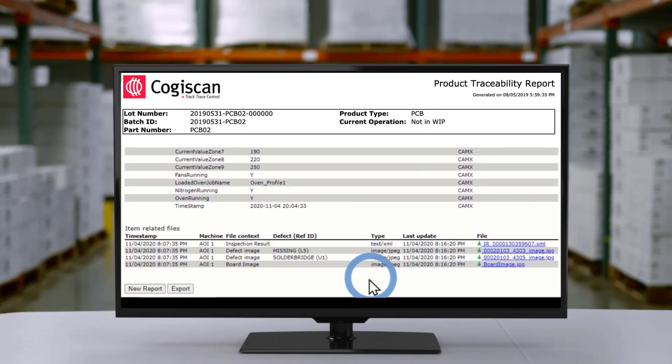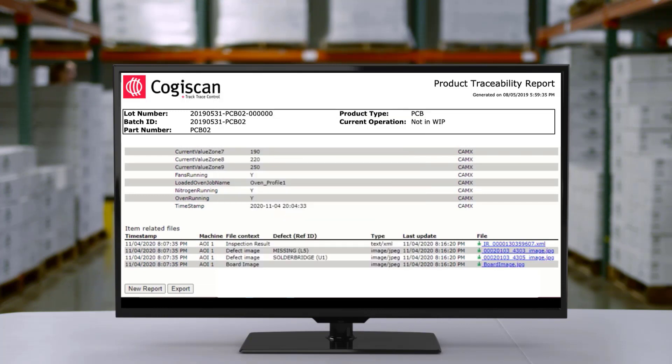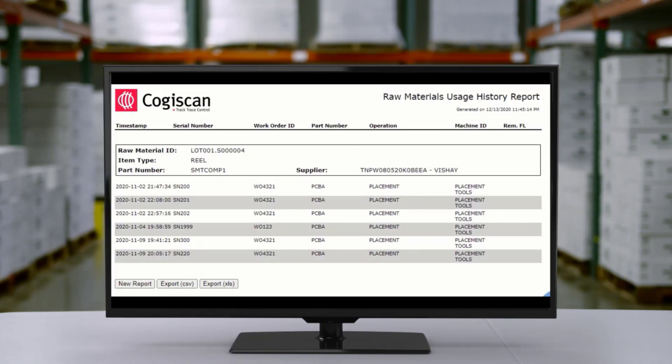The web-based traceability reports included in our application ensure you have access to traceability information right when you need it. Intuitive and easy to use, you can quickly gain access to traceability details live on the SMT line or when you're in an important meeting with a customer on-site.